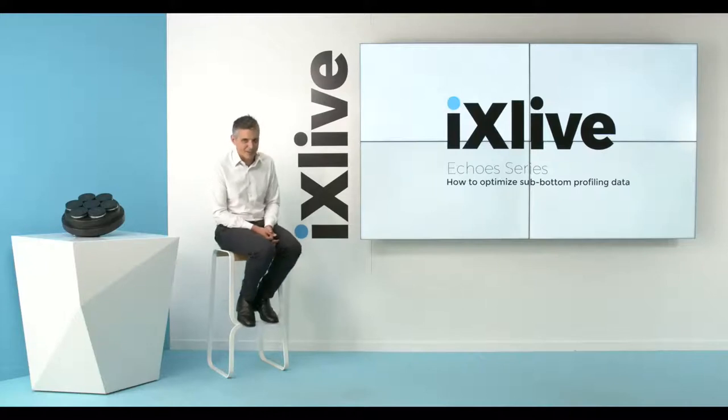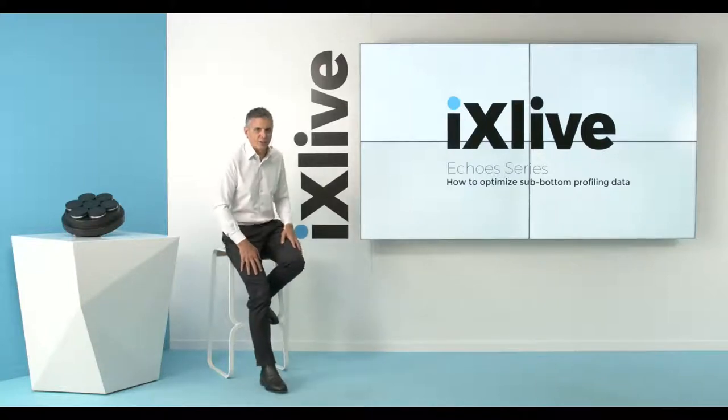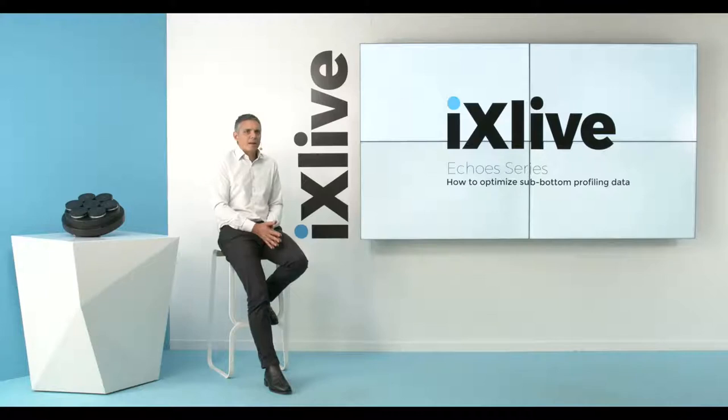Very warm welcome to you all to this edition of iX Live. My name is David Cunningham. I'm at iX Blue HQ here in Saint-Germain, just west of Paris. I'll be joined shortly by a colleague from our sonar systems division down in the south of France in La Ciotte. The format will be around about a 15-minute presentation, followed by questions and answers. Please don't hesitate to post your questions through the course of the presentation and we will answer them all.